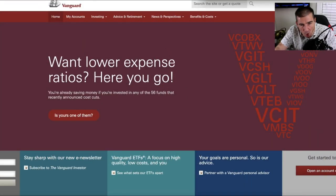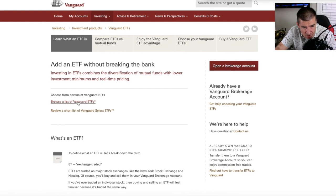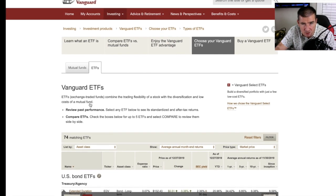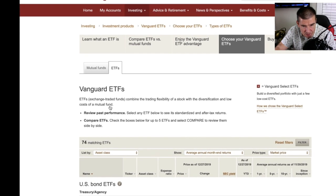When looking to answer what the S&P 500 ETF from Vanguard is, I thought it better to bring you right to the Vanguard website and let them explain it. I'll show you the route I take so you can save this link to your favorites. On the Vanguard home page, click on 'Investing,' then go down to 'Vanguard ETFs' and click on that, then browse the list of Vanguard ETFs.